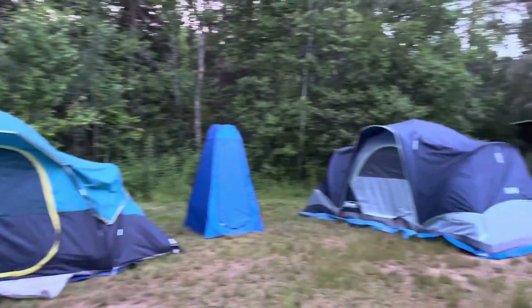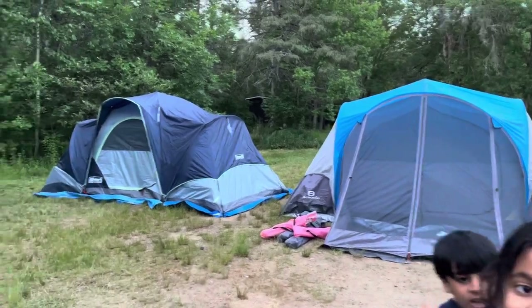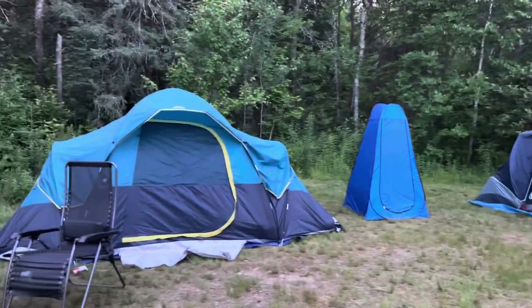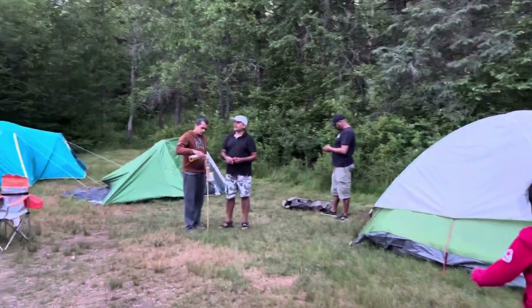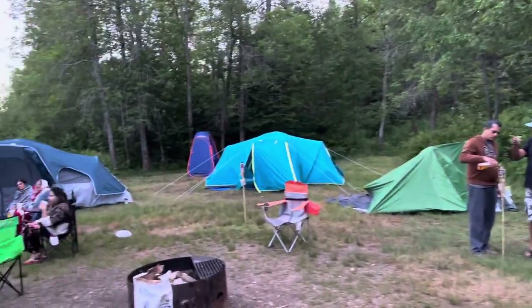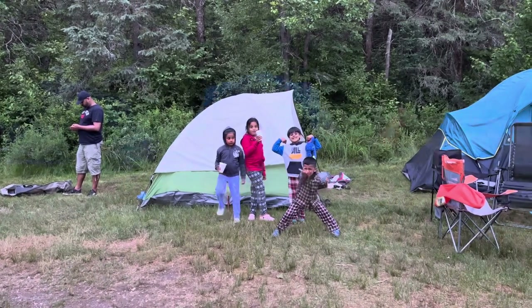Let's have a quick look at our campsite. We have set up a total of eight tents — all different brands and all different styles. Everyone is full of energy and full of enthusiasm.